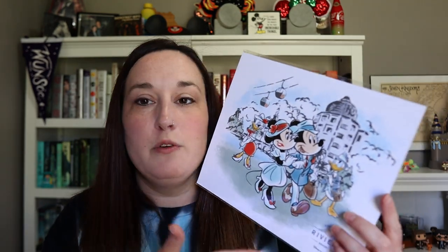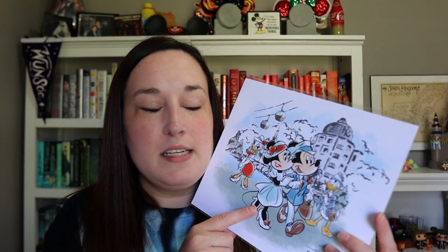Even though we purchased our contract resale, she said they don't judge and were happy we're part of the DVC family. She gave both of us DVC member magnets — we've already put one on the car, the other will probably go on the fridge. She also gave us two each of these lithographs: one is a Steamboat Willie lithograph from the Villas at Disneyland Hotel, and the second is from Riviera Resort, which opened at the end of 2019. It was really nice of her to offer gifts even to resale members.